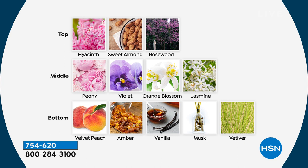The dry-down notes that keep that romance living all day are velvet peach, amber, vanilla, and musk. The peony itself has very little natural fragrance, but its elegance is so beautiful. In Greek myths, the goddess Paeonia was so exuberant and vibrant that all the other goddesses loved her so much they made her into a flower so that she would last forever.